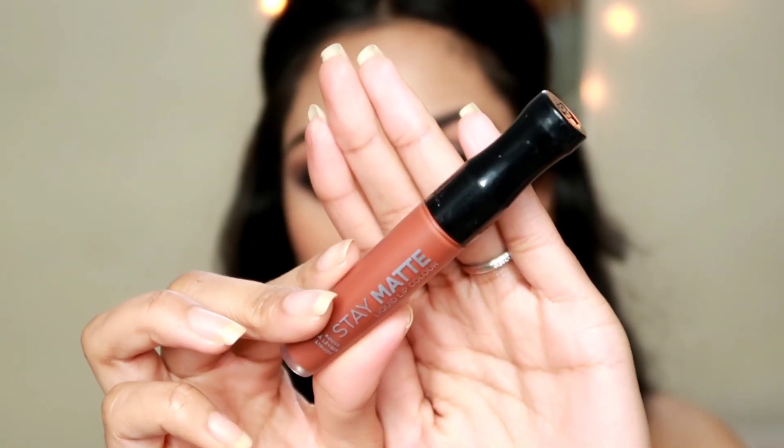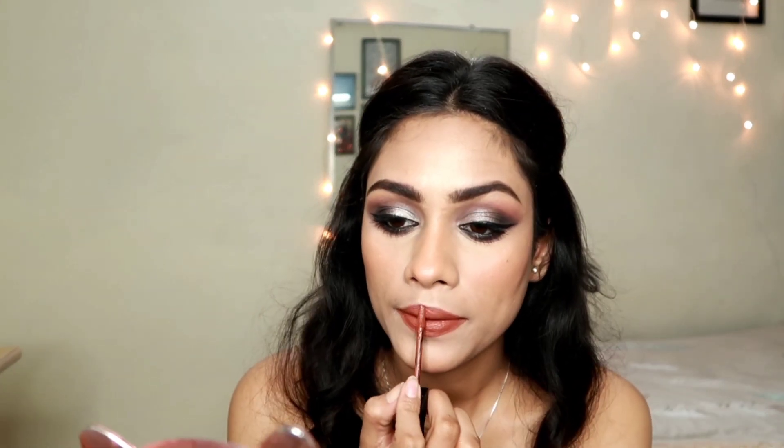For lips, I'm taking this Rimmel London liquid lipstick in the shade Love Bite. I'm quickly applying that all over my lips. This is a really beautiful shade and a really beautiful formula — it's not one of those liquid lipstick formulas that gets dried on your lips. This is really comfortable, and the shade is absolutely something I always love to wear.